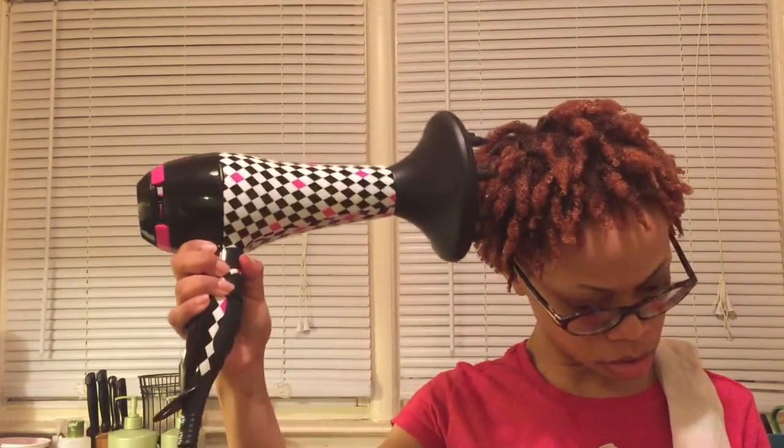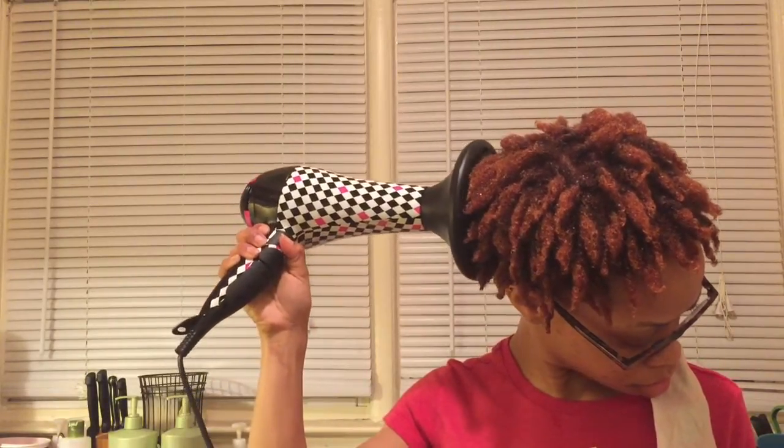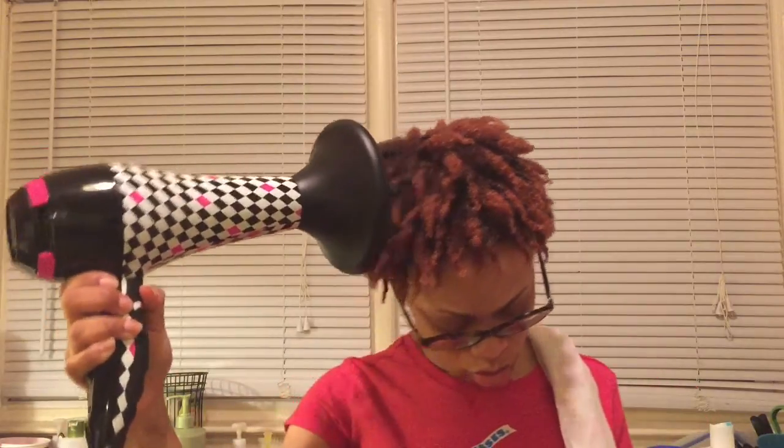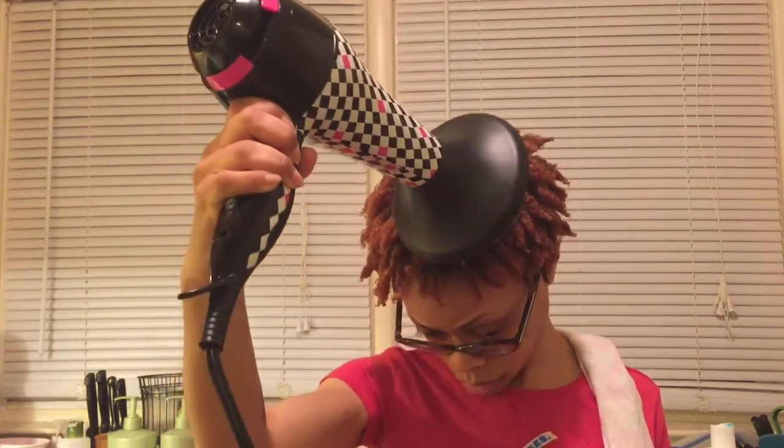I actually like it. This is how it came out so far. Now I'm going to diffuse my hair on the cool temperature setting. I'll be back, guys.